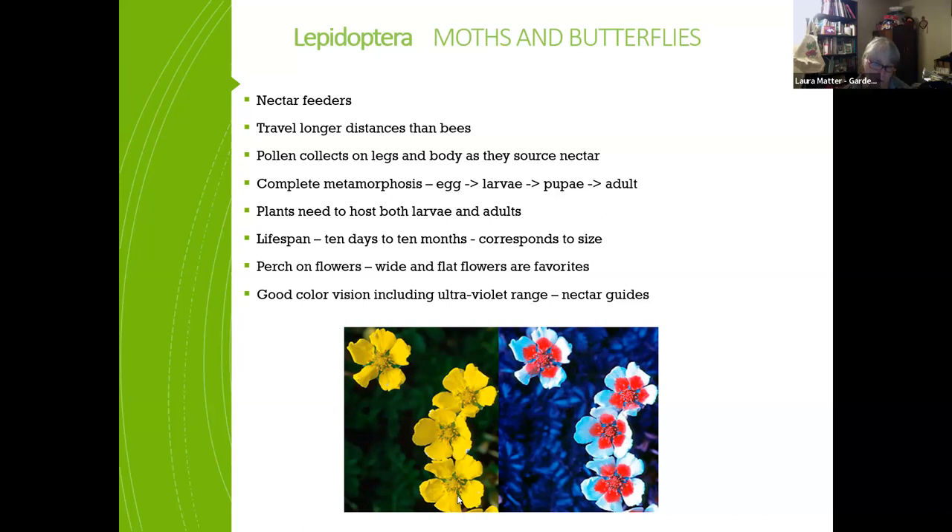Moths and butterflies don't live very long typically, though some can live up to 10 months — the bigger they are, usually the longer-lived. They like white and flat flowers they can land on easily. They have good color vision: what we see as a yellow flower, they see as red bullseyes — called nectar guides — leading them to the nectar source. When feeding, pollen collects on their legs and body. A benefit is they travel longer distances than bees.